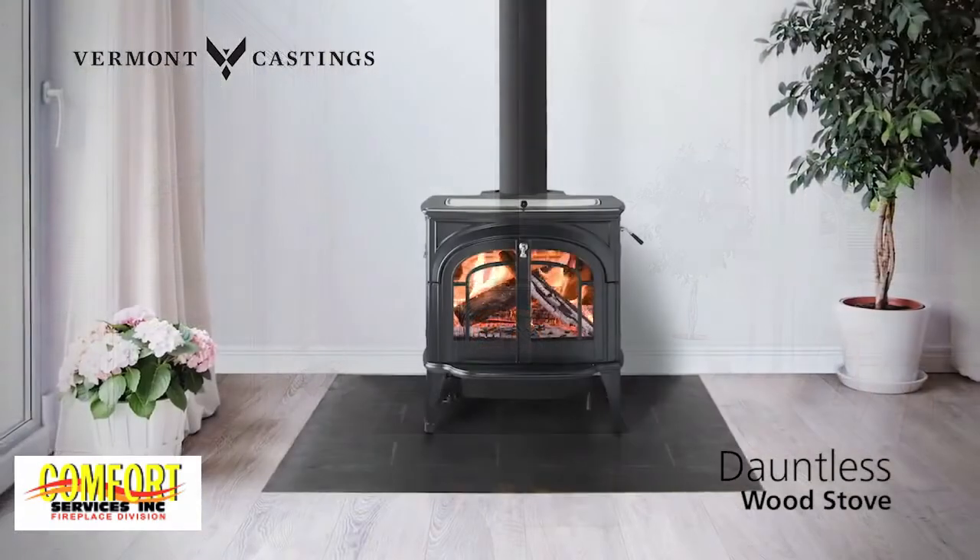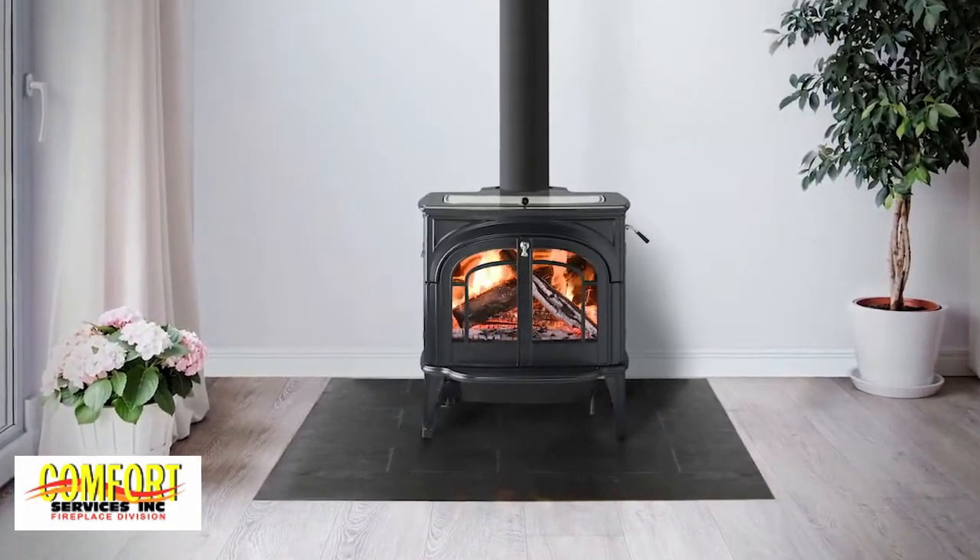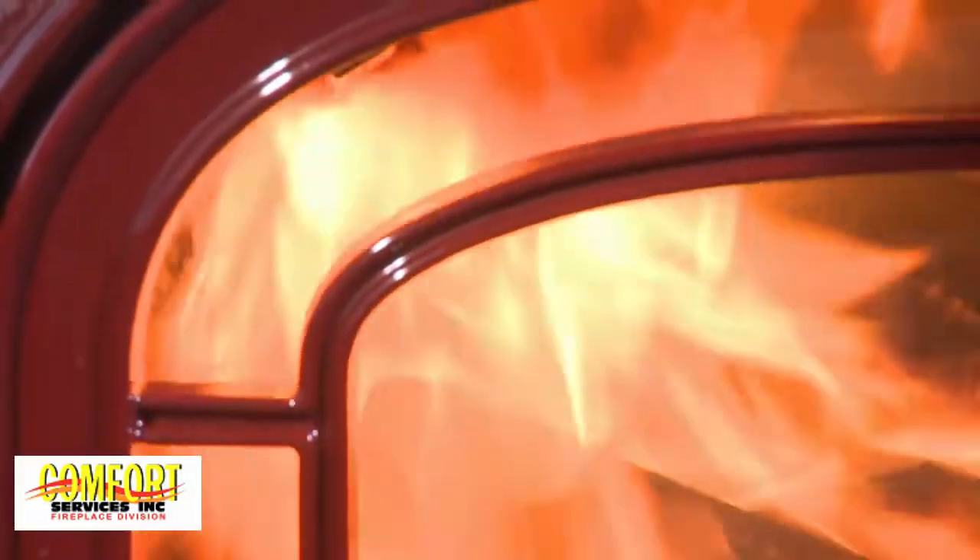The Dauntless by Vermont Castings is a timeless beauty that delivers steady overnight heat even on the fiercest of winter nights.